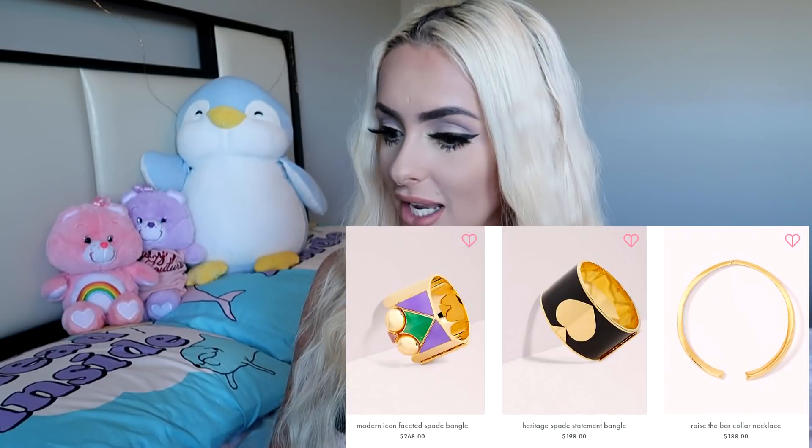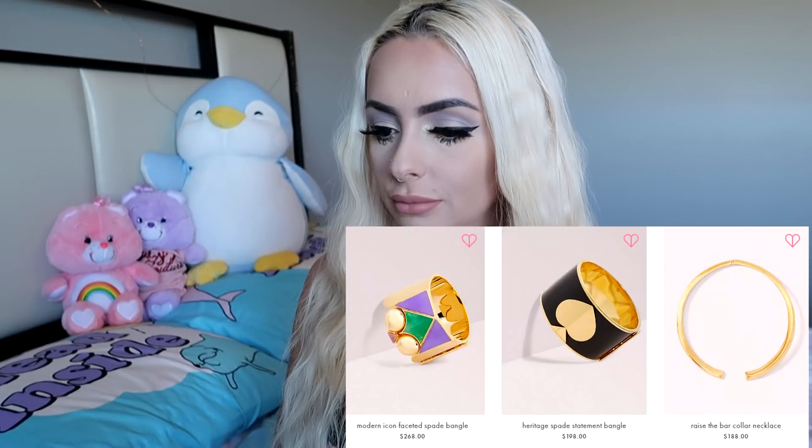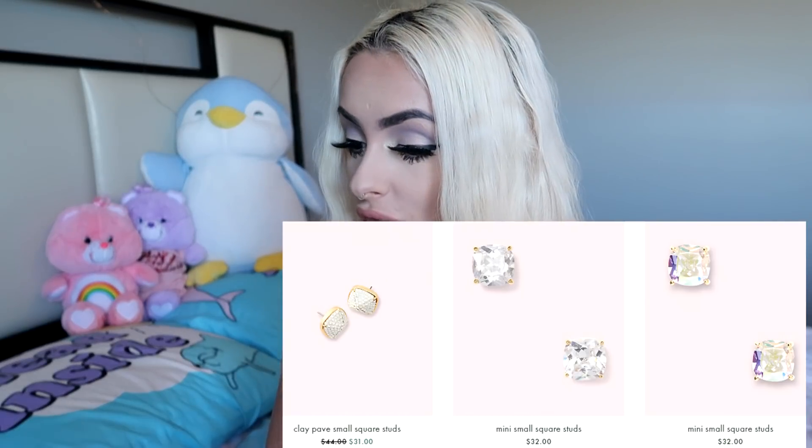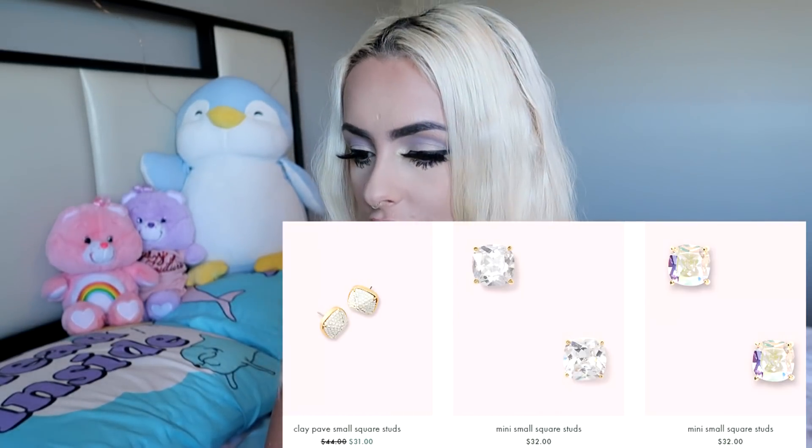The jewelry — she first shows me two necklaces that are $88. I'm curious about the highest price item, because this is a designer website and usually jewelry can be thousands of dollars. The highest price jewelry item is $268, $198, $188. And the lowest price jewelry item is $31, $32. They're so beautiful — it's basically what I'm wearing right now.